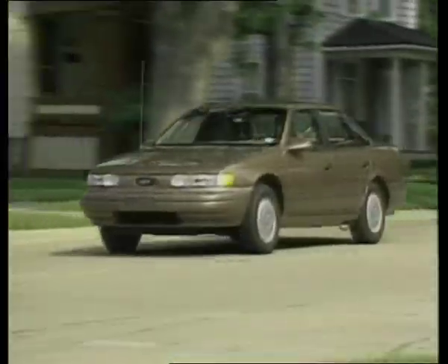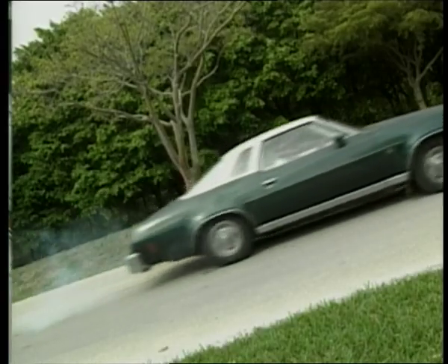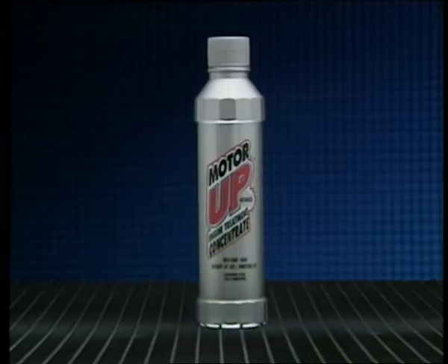Whether you have an old car or a new car, you can make it run better by ordering Motor Up right now. This is your opportunity — don't miss it.